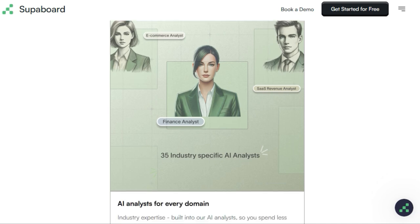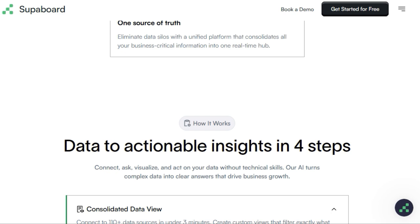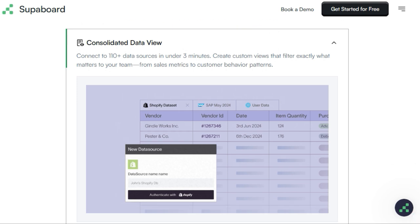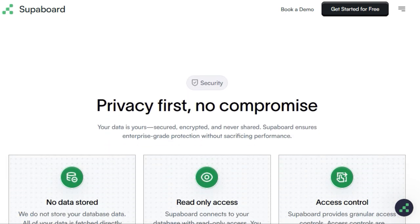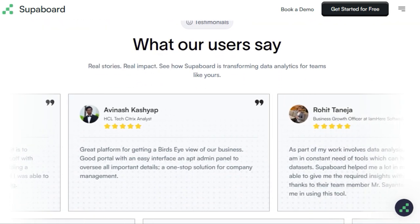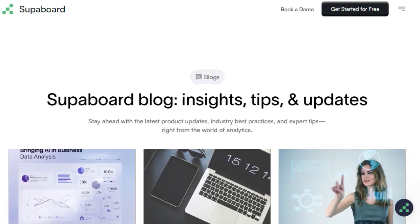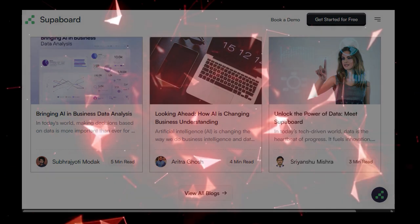SUPAboard seamlessly connects to over 110 different data sources, consolidating all your critical information into one unified platform. It goes beyond just providing data — SUPAboard highlights trends, flags potential risks, and even suggests concrete actions you can take, transforming raw data into genuine business intelligence. With its emphasis on simplicity, speed, and context-aware AI, SUPAboard truly revolutionizes how you interact with your data. You can even collaborate in real-time on customizable dashboards and share reports effortlessly. Say goodbye to data bottlenecks and hello to faster, smarter decision-making with SUPAboard.